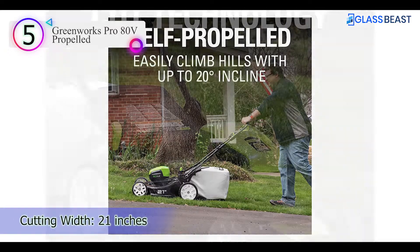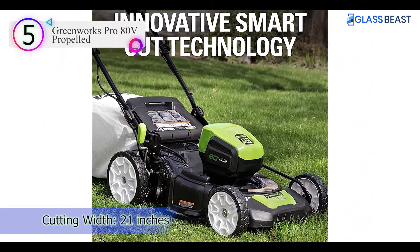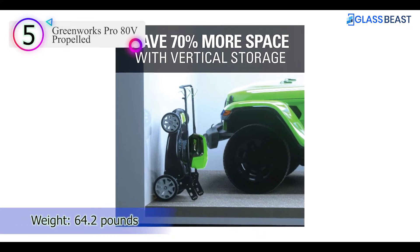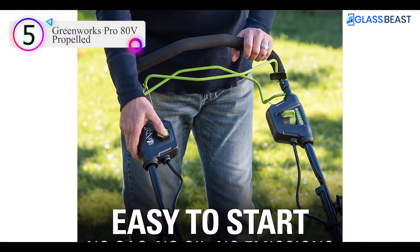The number 5 product is the Greenworks Pro 80V Propelled. Those looking for a leisurely stroll through the yard while they manicure the grass might appreciate the Greenworks Pro 80V self-propelled cordless lawn mower. This model features rear-wheel drive that propels the mower across a yard as long as the user is holding down the lever, while speed control allows the user to maintain a comfortable pace.